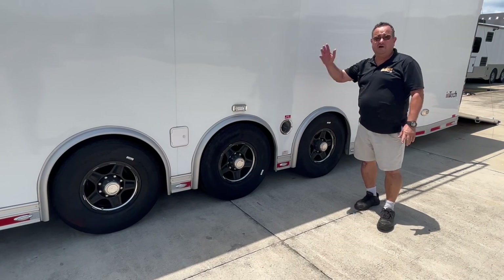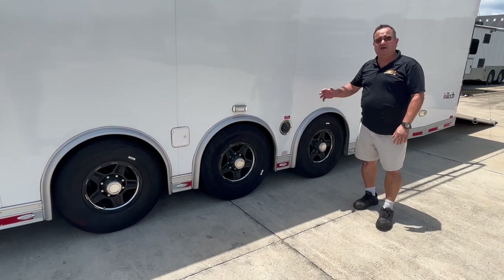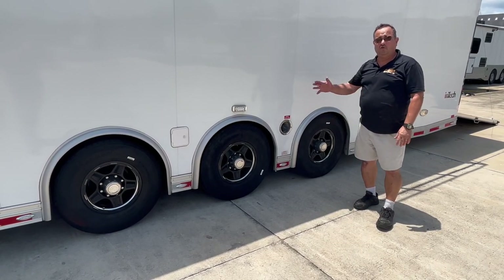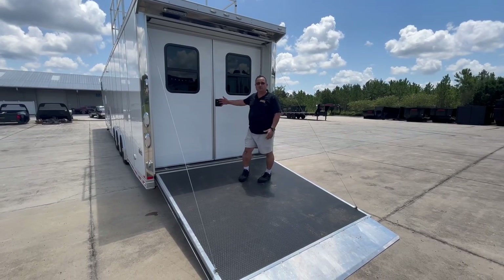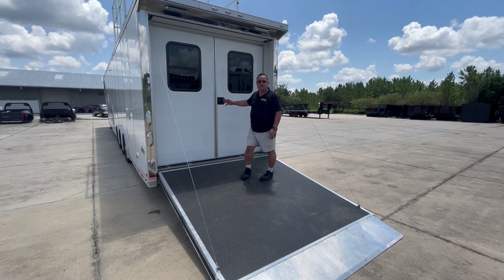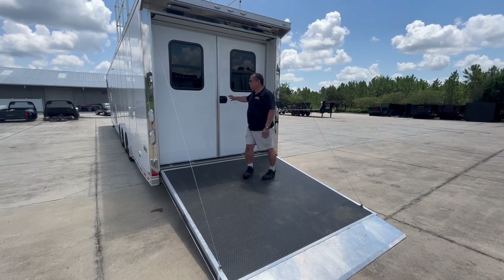This trailer rolls down the highway on triple 7,000-pound axles with 14-ply tires. Besides the big ramp door, we have double doors so you can be running your AC and keeping it nice and cool inside.